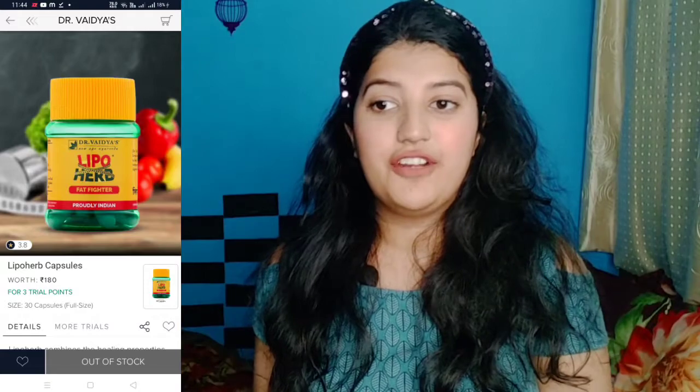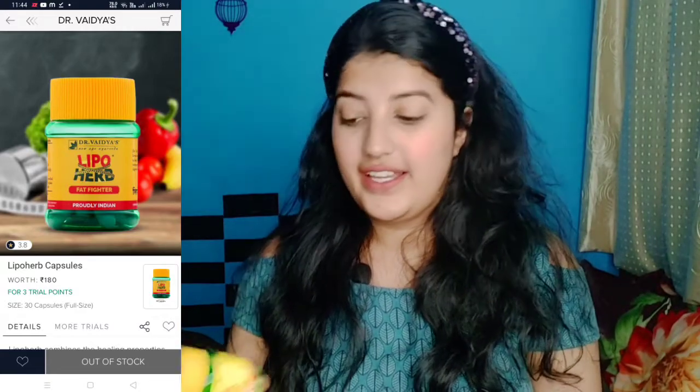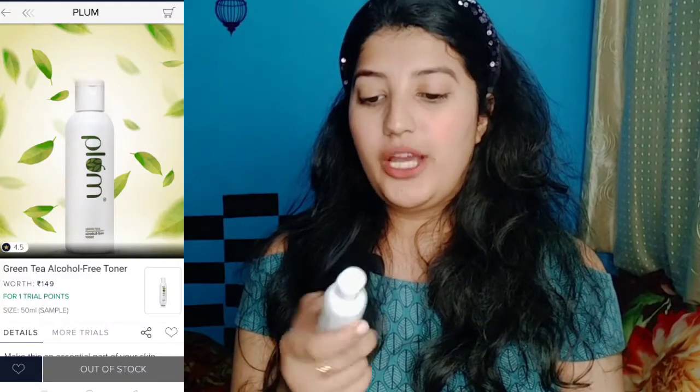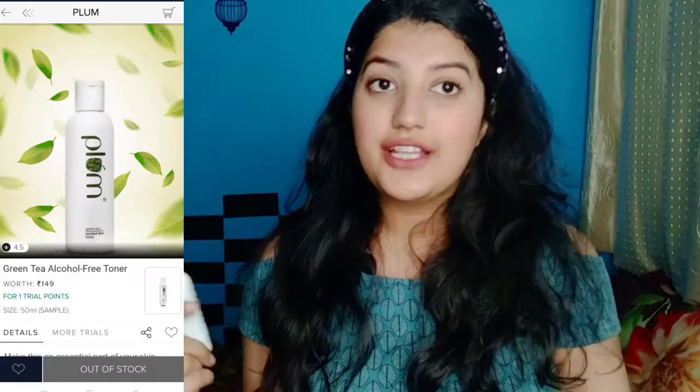This is priced at 180 rupees, and I paid 199 rupees for all of these products. Next is the Plumka toner. In my first video I got the Plumka mask and Plumka cream, and this time I thought why not try the Plumka toner as well. As you know, Plumka products are very expensive — they range from high-end to a little budget-friendly. But in Smitten you get trial-size products, so you can buy them using your trial points in sample size and try them out before committing to a full-size purchase.